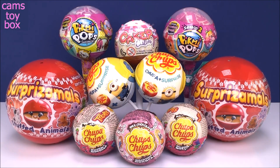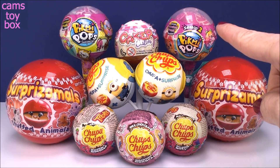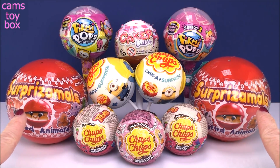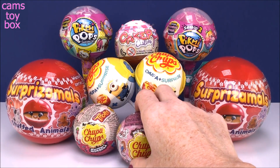Hi everyone and welcome back. How cool does this video look today? It's all about the circle surprises. I have five different lollipop surprises. We've got three round Chupa Chups down here and then two of the larger size Surprizamals surprise balls. I just thought it was so cute how everything was round. All right, let's start with the Chupa Chups down here in front.